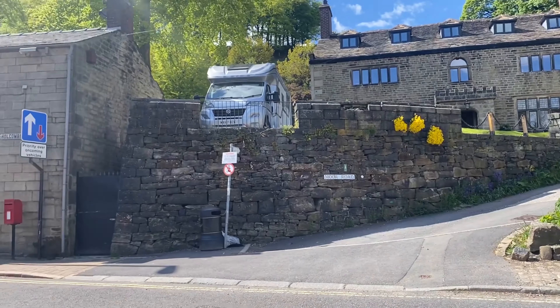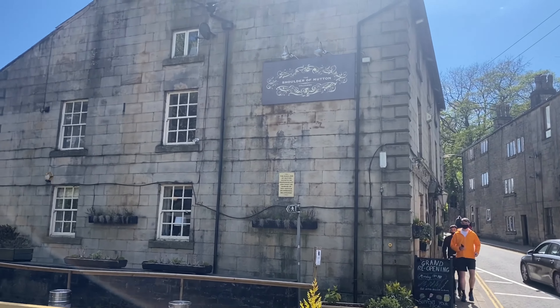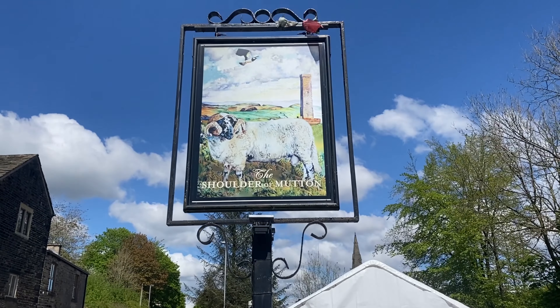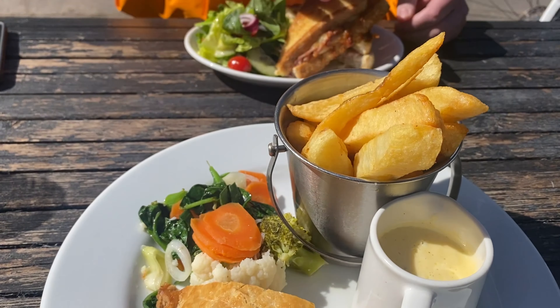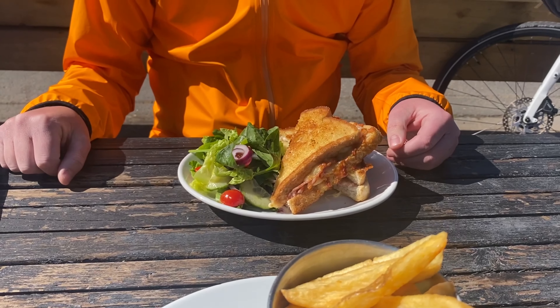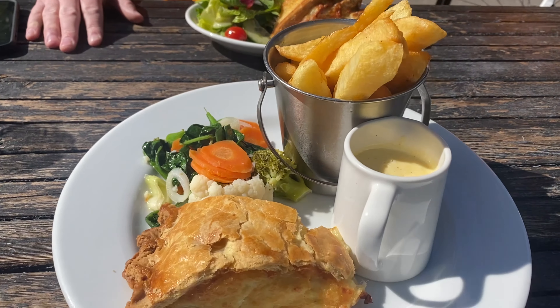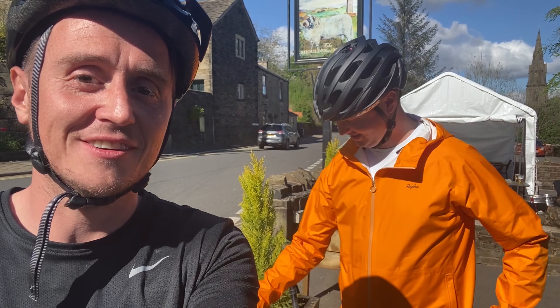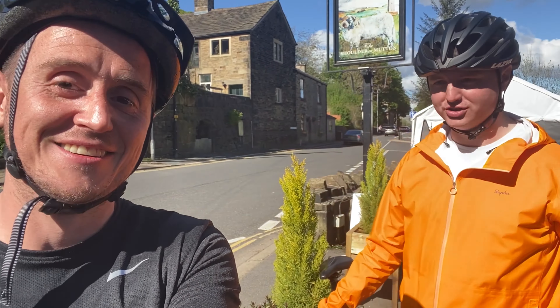Before we knew it, we were back at the bottom again — and just in time for my favourite part of any trip: food. Helmets back on, heading towards Manchester now. How are you feeling after the food? Refreshed. Good to go.